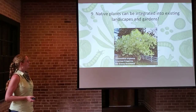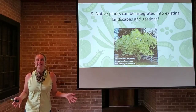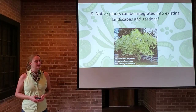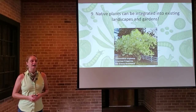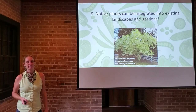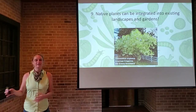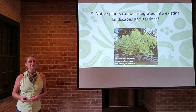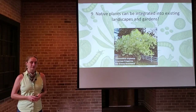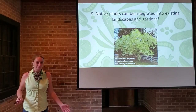Native plants can be integrated into existing landscapes and gardens. A question we get a lot locally is: do I have to rip out my entire landscape and plant only natives to be an eco-conscious gardener? The answer is really no. You can incorporate and mix things up — a good baseline is 40 percent of your landscape being native, which provides an awful lot of ecological services. You don't have to get rid of grandma's heirloom rosebush or that special camellia. You can mix natives into your existing garden palette without starting from scratch.